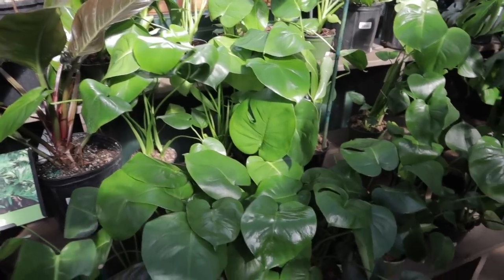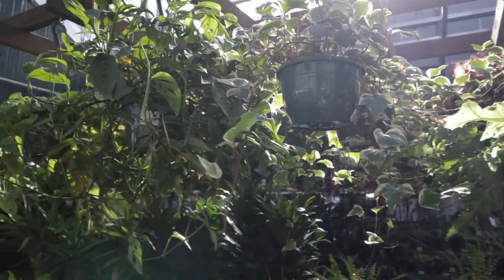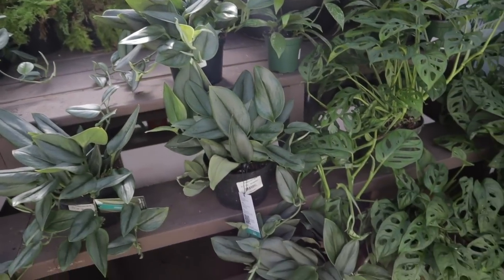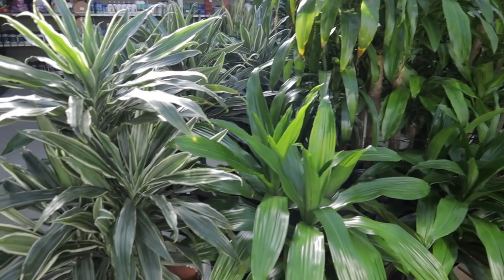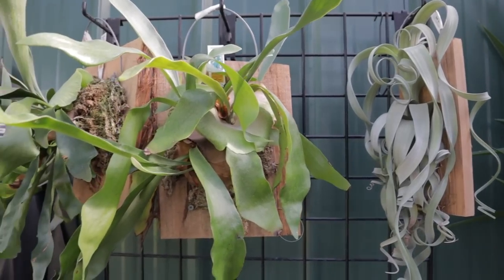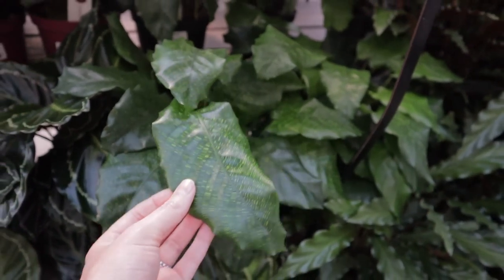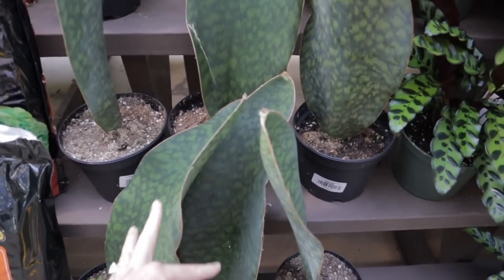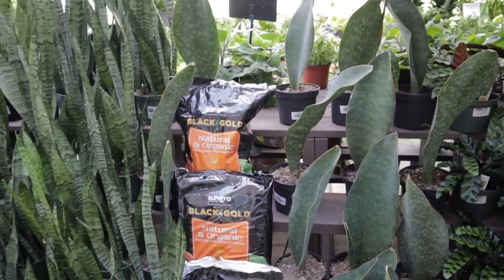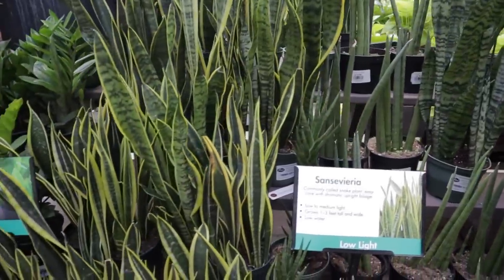Some Monstera Deliciosas, Scindapsus Moonlight Trubii, more Adansonii, lots of Calatheas, pretty Mosaica, a rattlesnake one. They have lots of Whale Fin — $29 for these huge Whale Fins, good deal. They have a lot of Snake Plants in all different varieties.